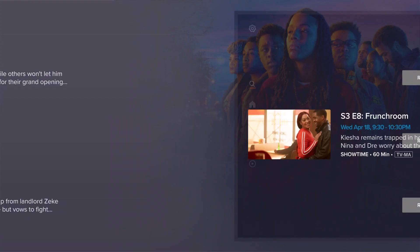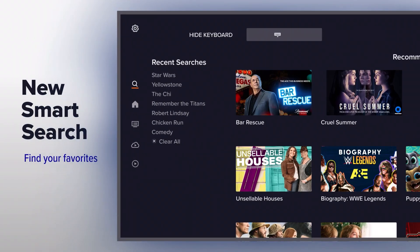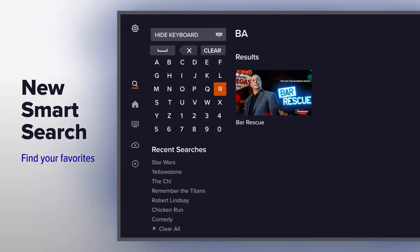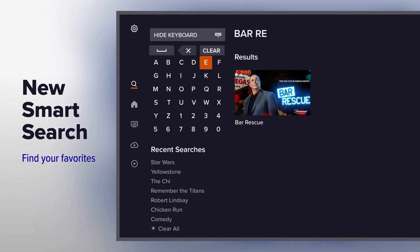Need help finding something? Use our new smart search to narrow down your options and find exactly what you're looking for. Bring up previous searches to revisit what you've looked for in the past, and get a glimpse into some of the most popular items searched for by other users.